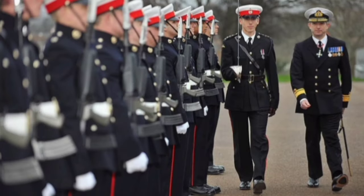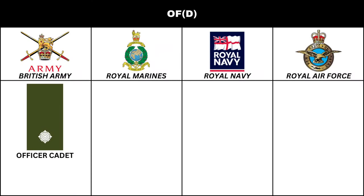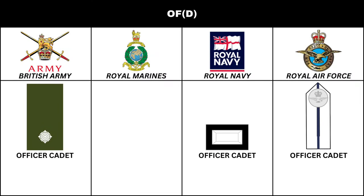Next are the ranks for Commissioned Officers. Commissioned Officers in the British Army, Royal Navy, and Royal Air Force start their journey in the Armed Forces in the training rank of Officer Cadet.